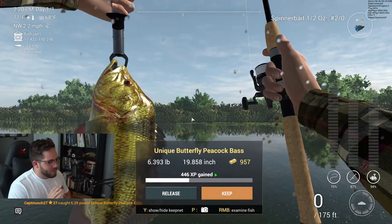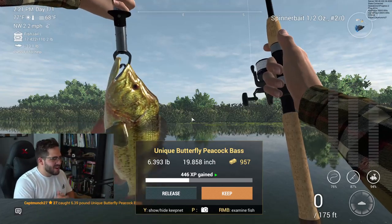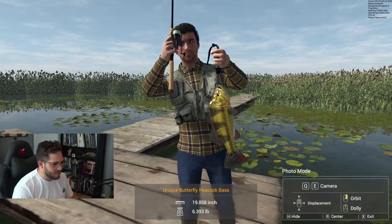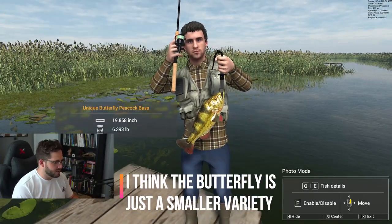Wow, I'm blown away right now. I'm blown away — our first peacock, and of course it's a unique of all peacocks we could have caught. Wow, this is awesome. He's not that big though — I've seen videos of people catching peacocks and this one seems rather small. This is still awesome — it is super cool.